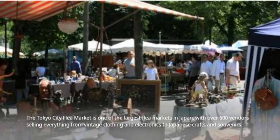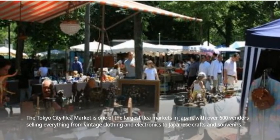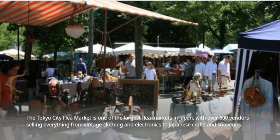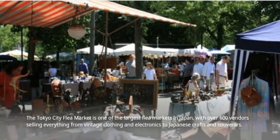The Tokyo City Flea Market is one of the largest flea markets in Japan, with over 600 vendors selling everything from vintage clothing and electronics to Japanese crafts and souvenirs.